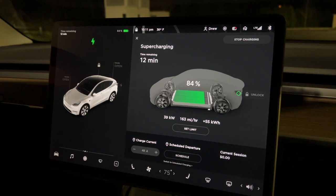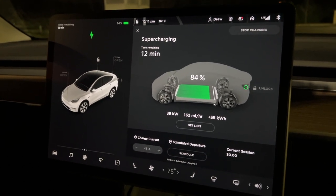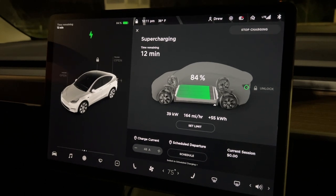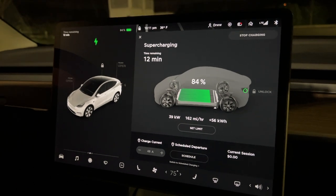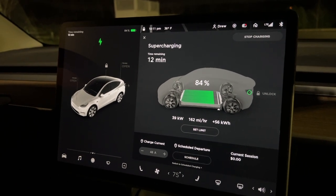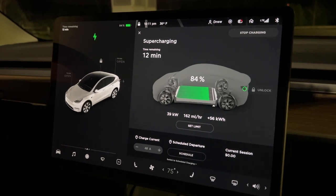We're at 84% right now. Normally we don't charge above 80%, but we want to have plenty to get home without having to stop again. We have more than enough to get back to Boston. It's only 10:11 right now, so we're only a little bit behind what Waze originally said.